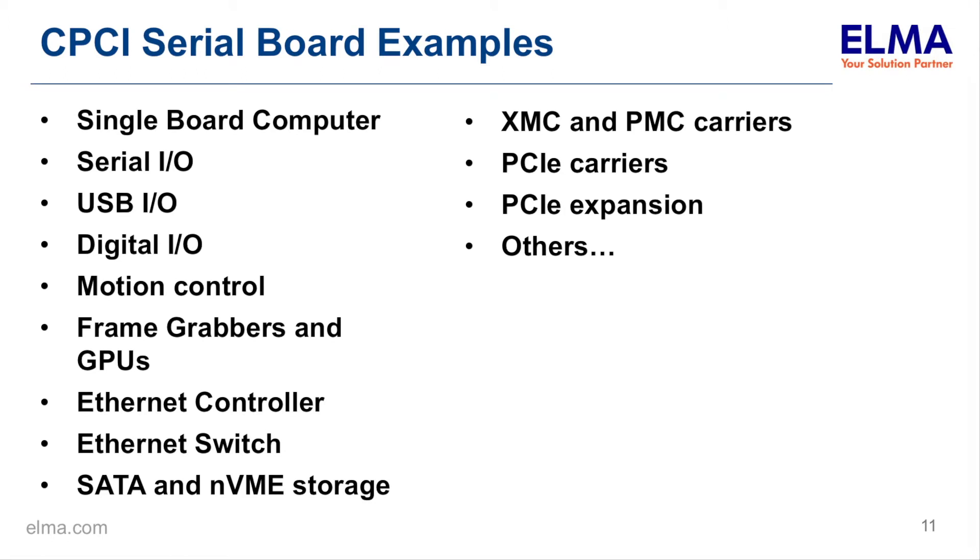There are quite a few CPCI Serial boards on the market today. These are some single board computers, and as I mentioned, several of the more basic I/O functions that you don't find in VPX — USB, serial, and basic slow digital I/O for controlling things. There are also GPUs, video boards, and carrier cards. If you don't find the function you need, you can use a PCIe card or mini PCIe cards as peripheral cards.